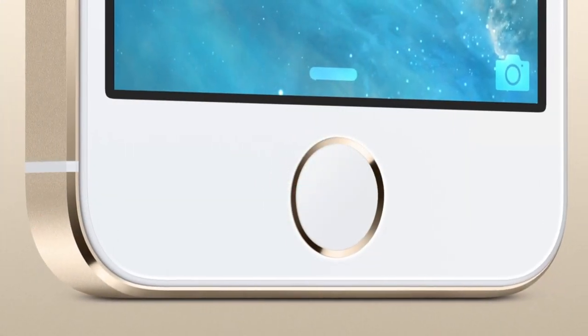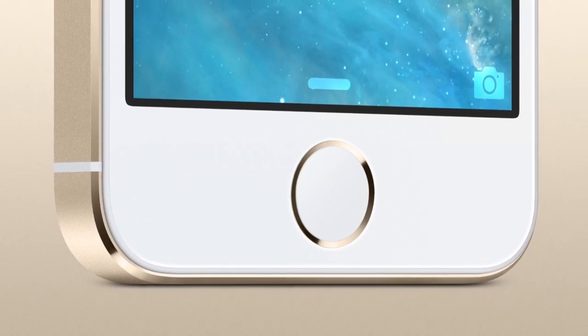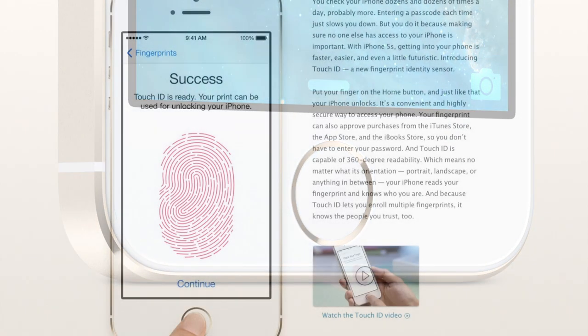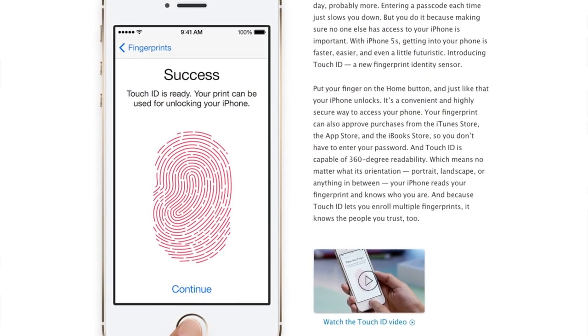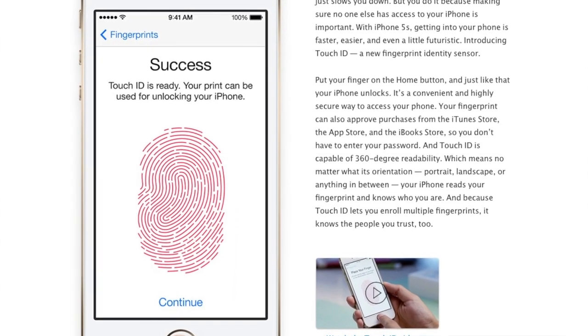The first feature is something that a lot of people already expected from the first generation of the iPad Air, and that's Touch ID. The fingerprint scanner on the iPhone 5s was successfully introduced last year and has been very successful since then, without too many issues. So it seems like the sensor doesn't only work in the labs but also in the real world, making it a feature that Apple can easily add to the iPad Air and iPad mini with Retina display. It's also a really nice security feature that Apple could use to push the new iPads forward.